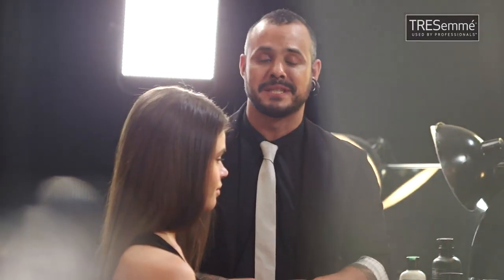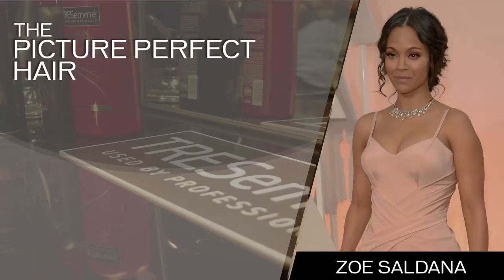This hairdo has messy waves, it's put together in a low bun — it's very cute and it looks perfect at all angles. I call it the Picture Perfect. Zoe Saldana was looking spot on at the Oscars.